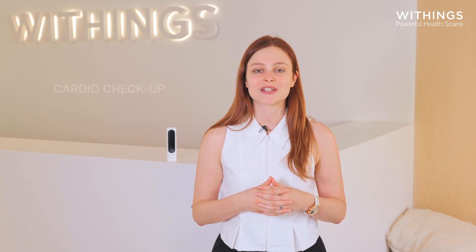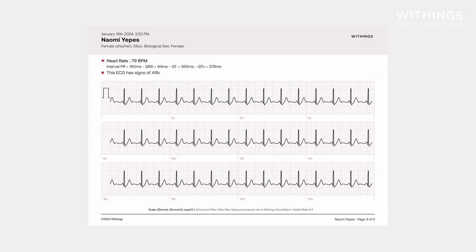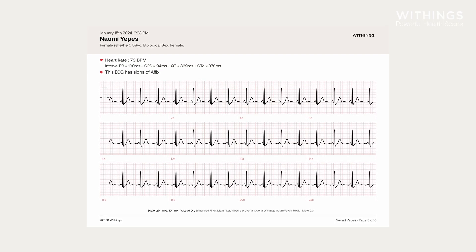Additionally, with our cardio checkup service available through Withings Plus, you can send your electrocardiogram and health data to a cardiologist for a medical review of the results.